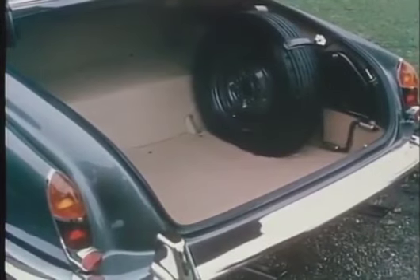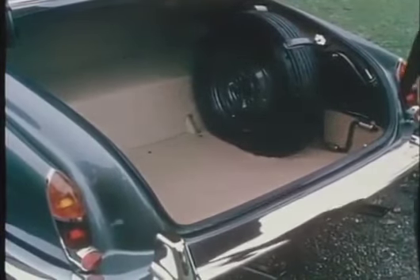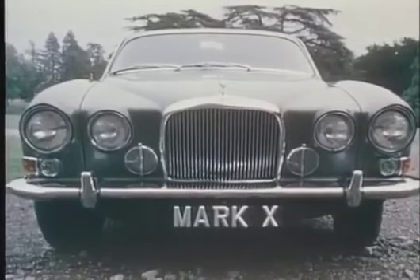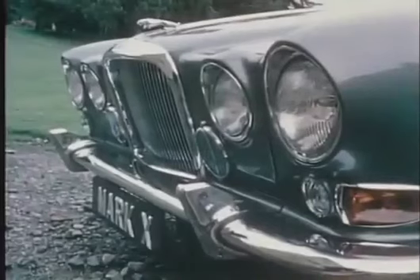The spare wheel, easily reached without disturbing the luggage. The new styling at the front with four headlights providing a range and spread of light which enables the car's performance to be used at night in complete safety.